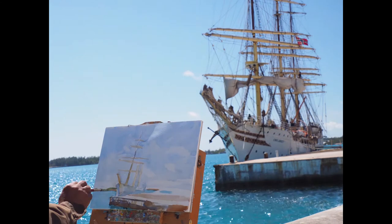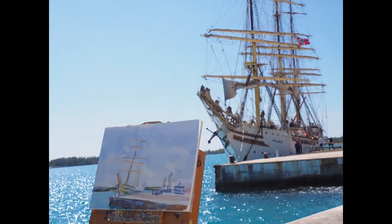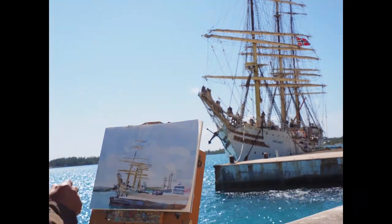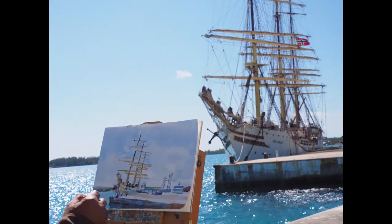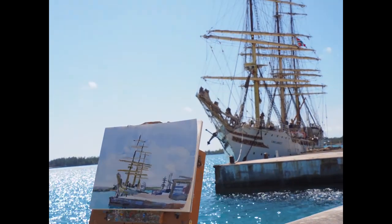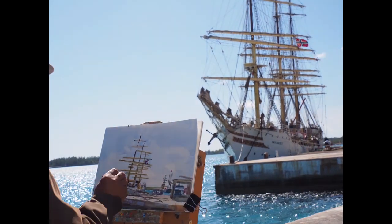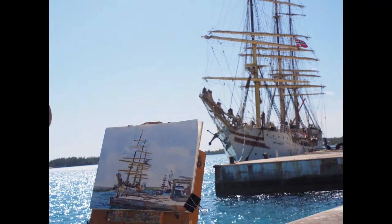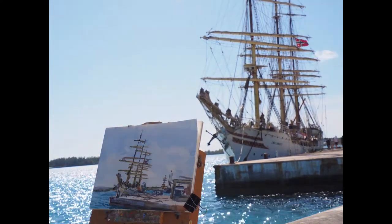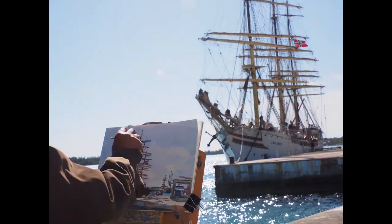I could still see details, so I painted for most of the afternoon. I could see the crew doing a lot with the sails, but I had to stick to my task and concentrate on painting the main structure of the vessel. It was exciting to see another tall ship in the harbour — it was quite adventurous looking and finding all these tall ships.